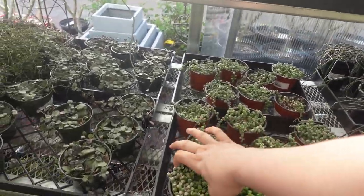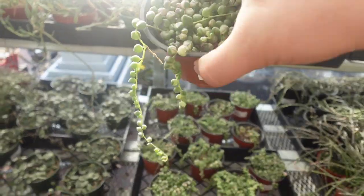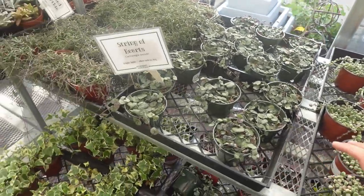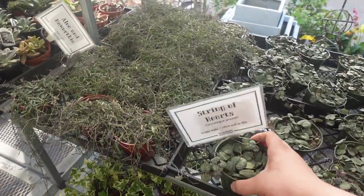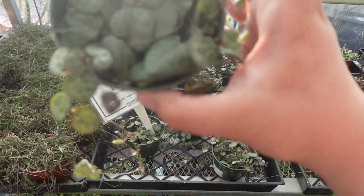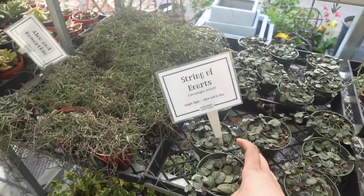Look at this string of pearls — 19 bucks. String of hearts — 19 bucks. I have one at home but it's not looking that hot.